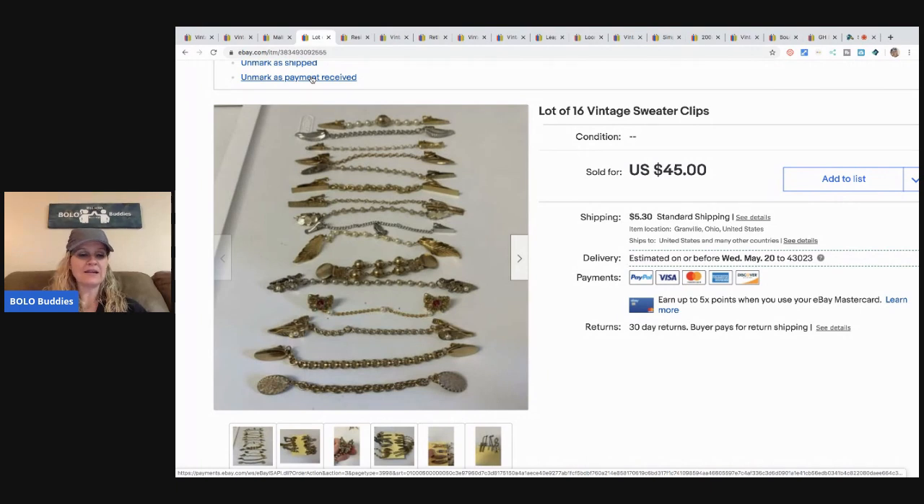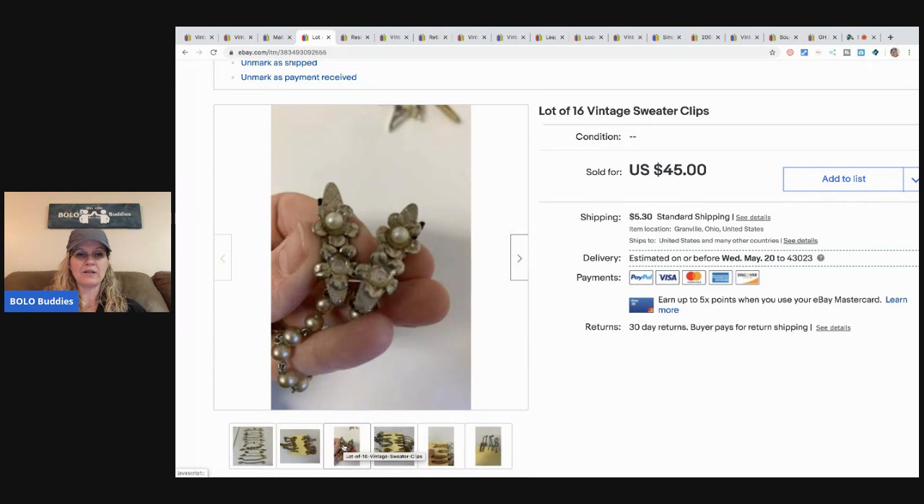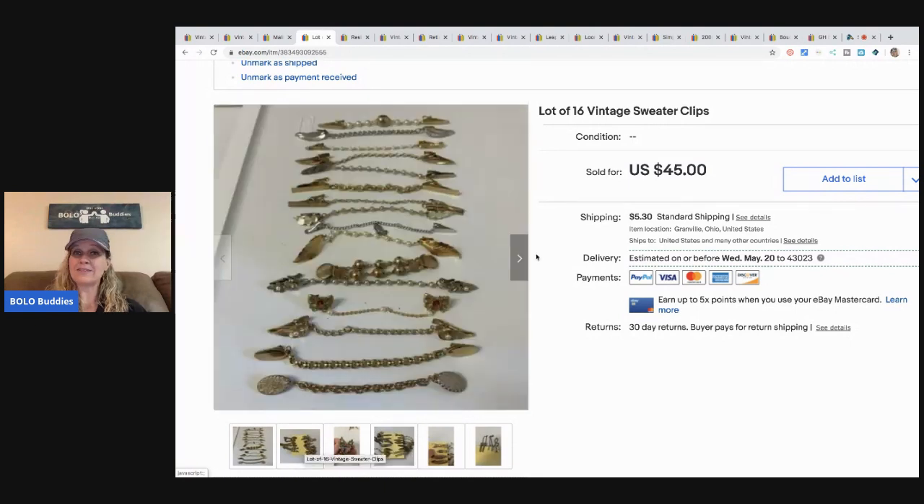These vintage sweater clips were my last lot listed. I sold the other two lots as well and they also went for good money. This one sold for $45 and the buyer paid shipping — really cute. One is missing a couple of the pearls. This also came from my bulk buy lot. I'm finding lots of bolos in that lot, which is exciting. You can check out my unboxing videos on my playlist — I do one every Monday.